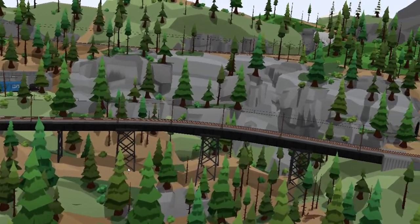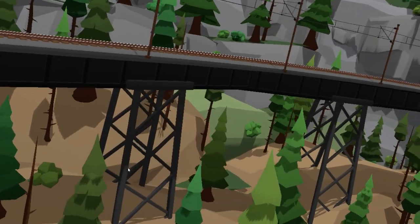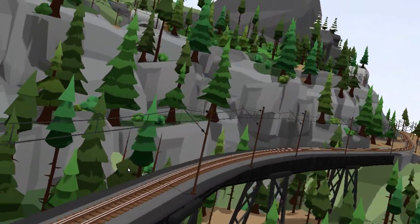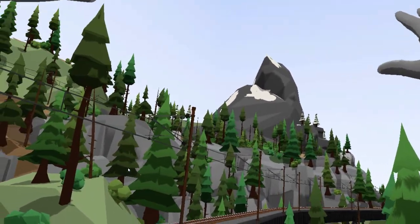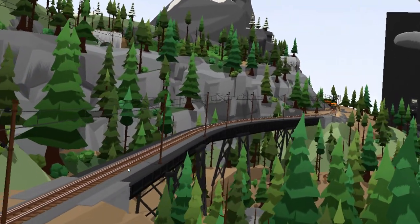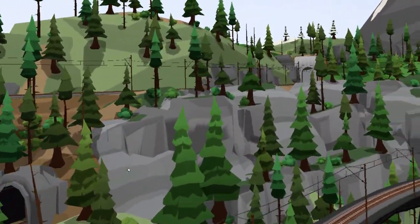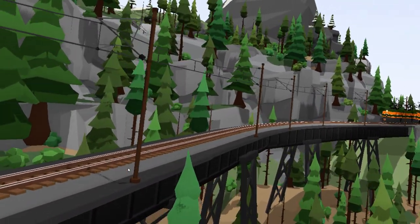This bridge was the centerpiece of the layout and kind of what got me interested in making it, because I love these types of scenes — a great big mountain, big tall green forest, and the trestle going through it with granite rock faces. This is why I love the Cascades.